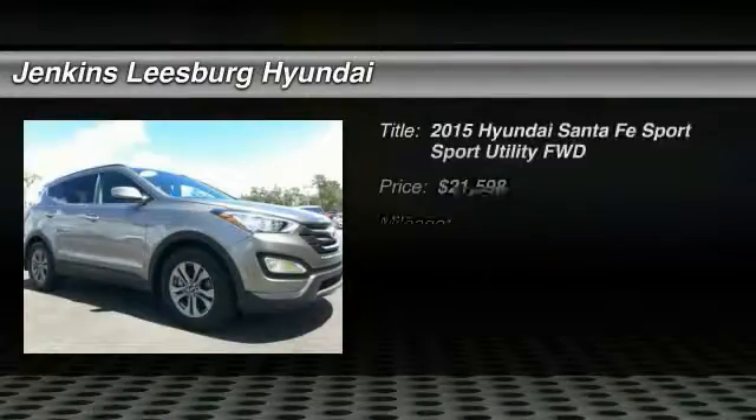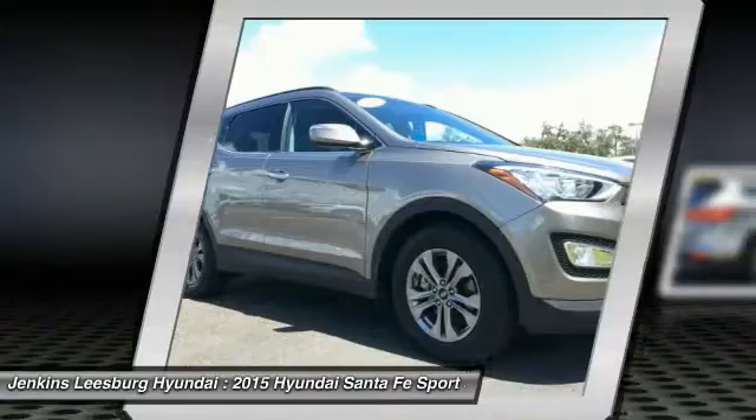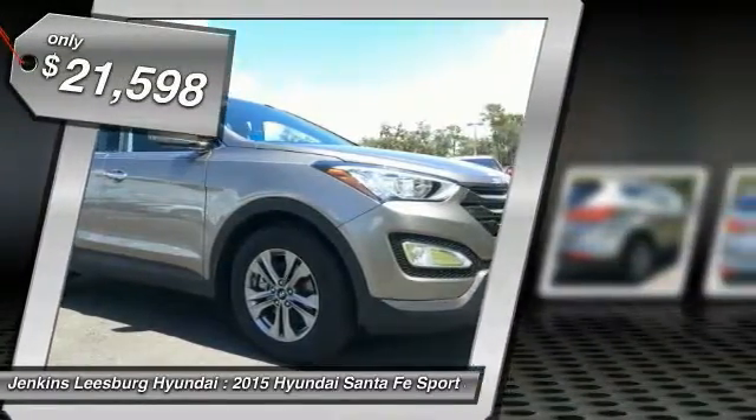The 2015 Santa Fe: style, quality, performance, value — need we say more? And is priced below $25,000.